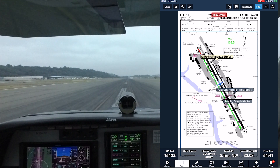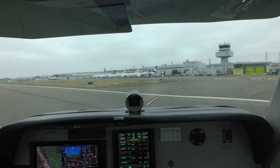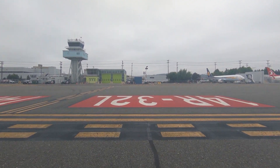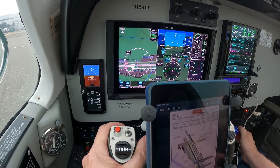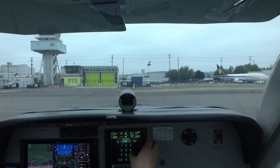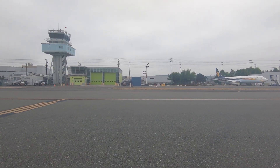Two more — 6313, when able, say intentions please. Bases — okay, will do, 6313. Appreciate it. Okay, we are clear. After-landing checklist: flaps, mixture, cowl flaps, trim, transponder, strobes. Boeing Ground, Bonanza 1546 Foxtrot, Bravo 4, taxi to midfield hangars. Bonanza 1546 Foxtrot, Boeing Ground, welcome back, taxi midfield via Bravo. Midfield via Bravo 4, 46 Foxtrot, thanks for your help this morning.